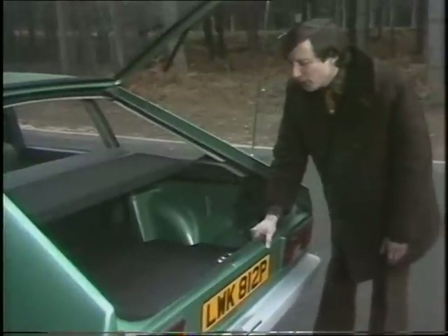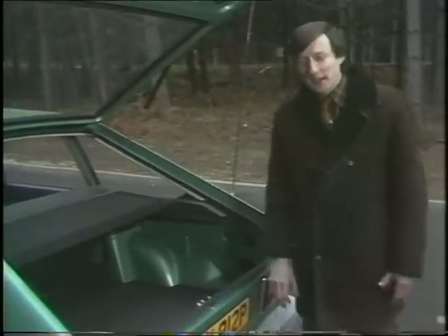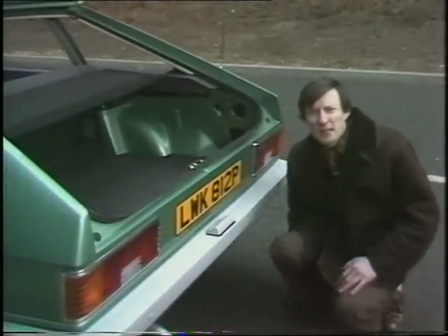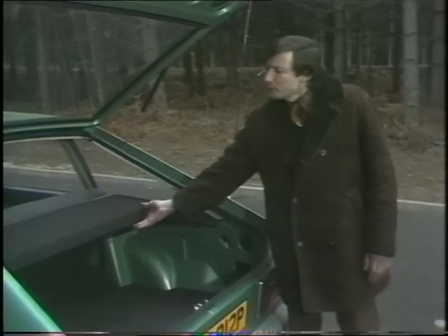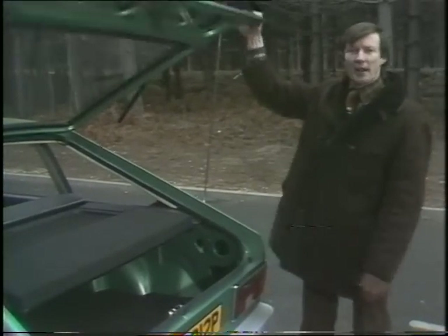There's plenty of depth to the boot, and of course they'll tell you that you don't have to disturb your luggage to get at the spare wheel, because that's buried away underneath. I find that a bit of a disadvantage being in a forgotten state. Full marks to this luggage cover, though — a very good idea and a good deterrent to the burglar.